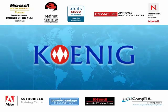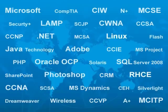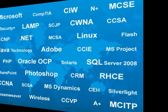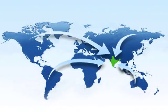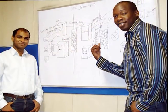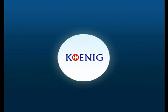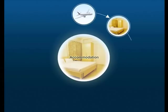Koenig provides training and certification leading to all popular Microsoft, Cisco, Oracle, and Red Hat certifications. Though Koenig is based in India, most of our customers are from outside of India. Koenig provides an end-to-end solution from the time you leave your country to the time you return back.